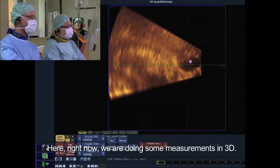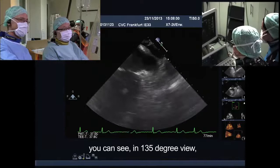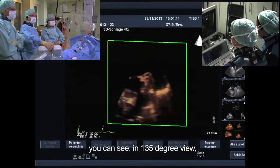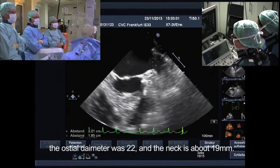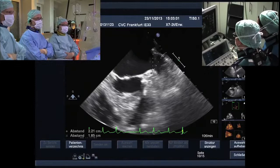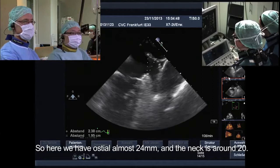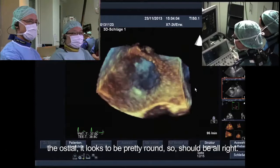Now let's look at the TEE. Ann-Kathrine and Illumina, could you show what you see? We're right now doing measurements in 3D and measured an ostium diameter of 20 millimeters. In the 2D images, in the 135-degree view we measured an ostium diameter of 20.4 millimeters, and in the 45-degree view the ostium diameter was 22 and the neck is about 19 millimeters — the same in the 90-degree view. So here we have an ostium of almost 24 millimeters and the neck around 20. In 3D, the ostium looks pretty round.